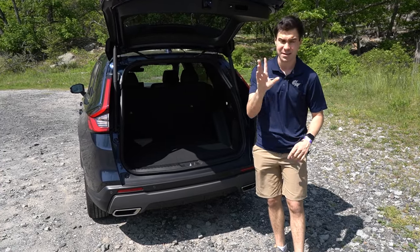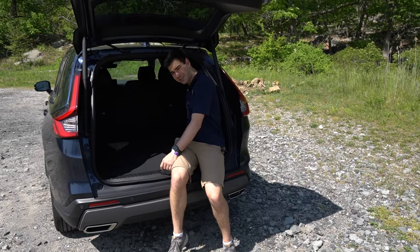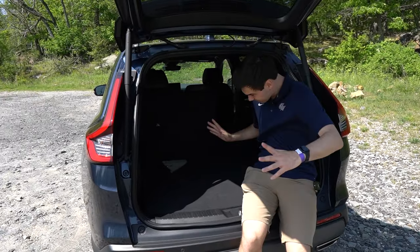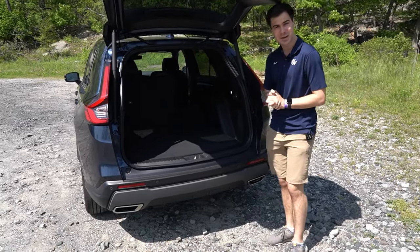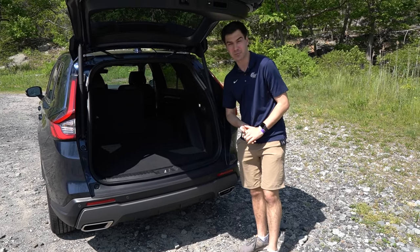Put those seats down and you're going to have around 76.5 cubic feet of space. It is a bit of a far reach to put down these seats — you've got to really sit in the car and reach over, and there's no spring assist to throw them down, but eventually it's easy enough. You can get 1,000 pounds of towing capacity, maybe tow a small travel trailer. This is a real nice amount of cargo room.